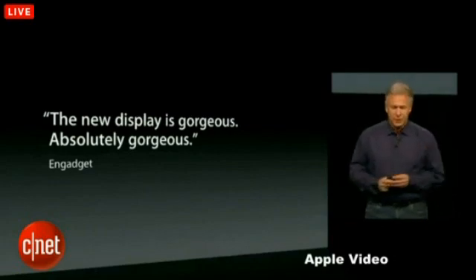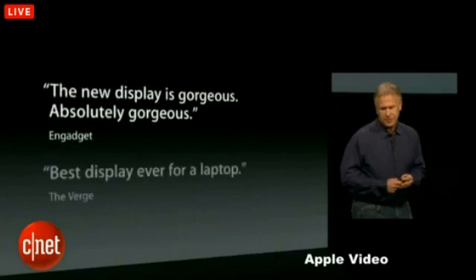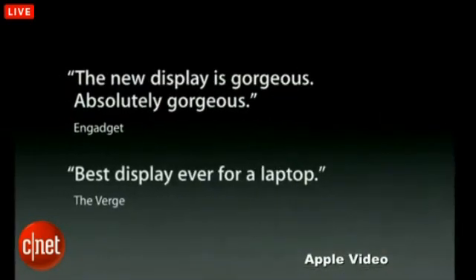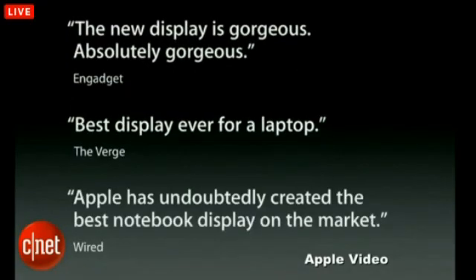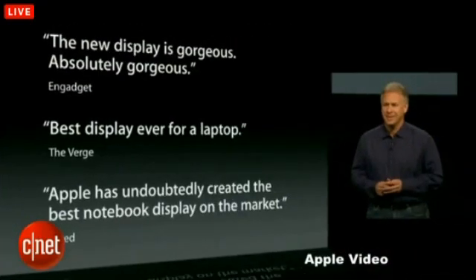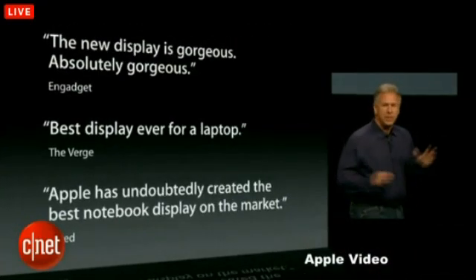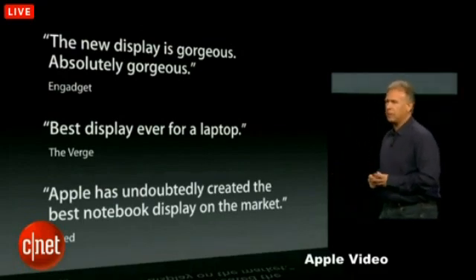Gadget wrote, the new display is gorgeous. Absolutely gorgeous. The Verge: best display ever. Wired: Apple has undoubtedly created the best notebook display in the market. And they're all correct. It is the best display housed in the best notebook design we have ever made.